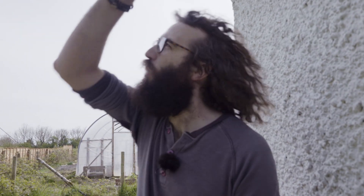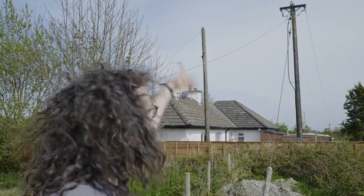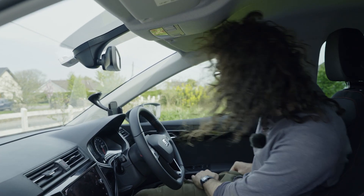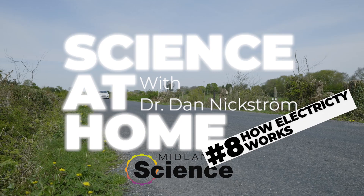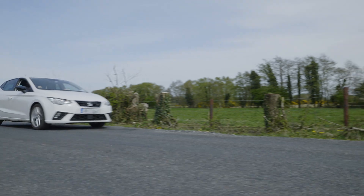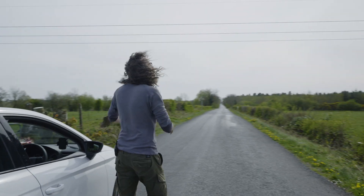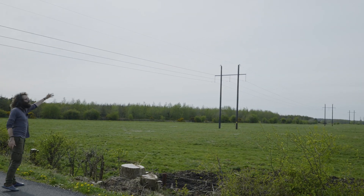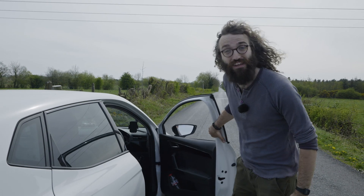It goes the whole way over to here, and then way off into the distance. Let's see where it goes. So we followed the wires the whole way to here, and they join up with these even bigger wires. But where do they go? They go way across the fields, way into the distance. So where do the wires lead to?